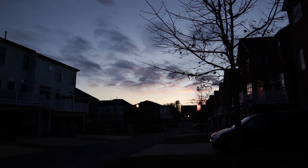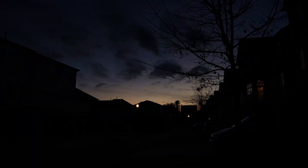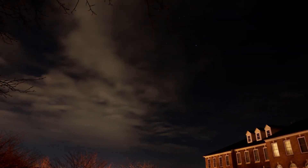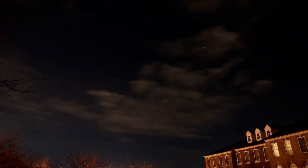Being able to shoot the night sky is such a privilege. I can't even begin to describe the profound sense of humility I feel each and every night when I take my gear out and point it towards the sky.